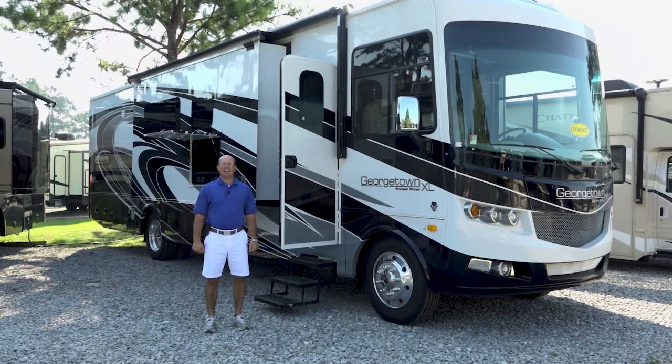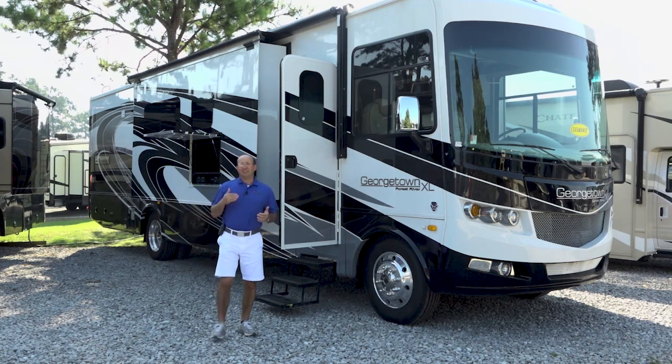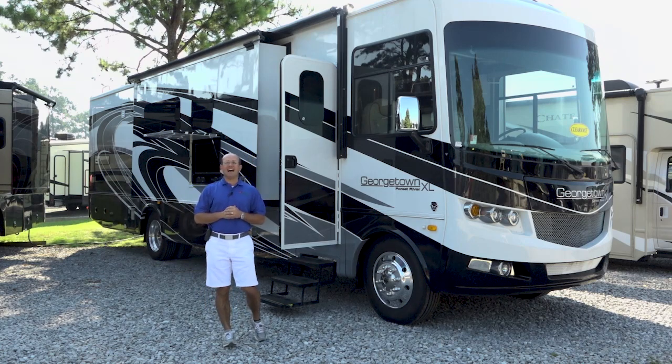Hi, Brad Poche here with Berryland Campers. It's July 25th here in southern Louisiana — late July, early August, the hottest time of the year for us.